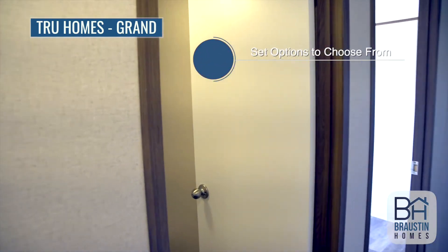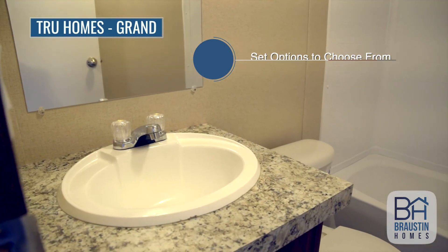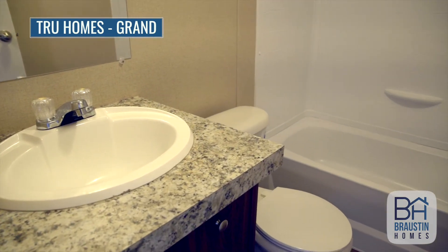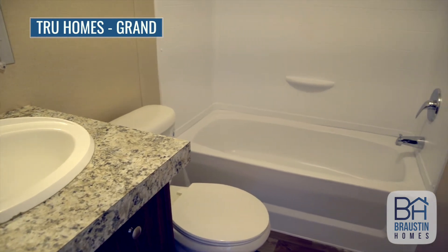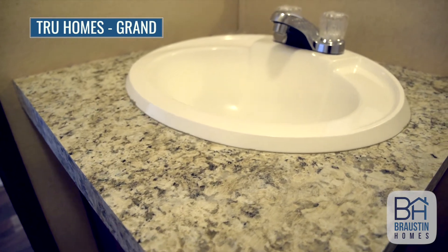True has set options to choose from, most of which help the home's energy efficiency and will ease the load on the electric bill. True is a streamlined factory, so since there isn't a ton of changes to be made, they can produce their homes at an amazing pace, and that helps keep your final costs down.